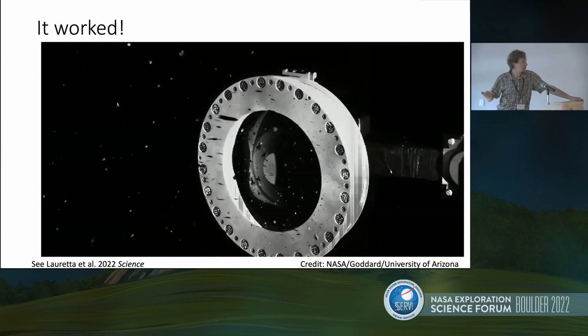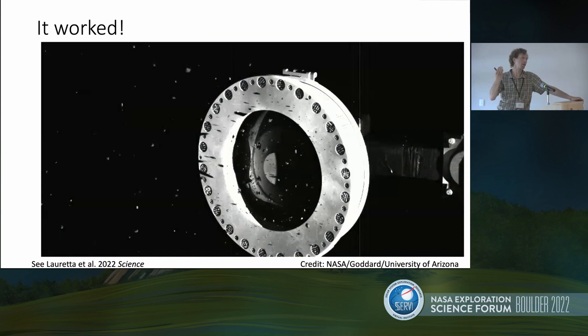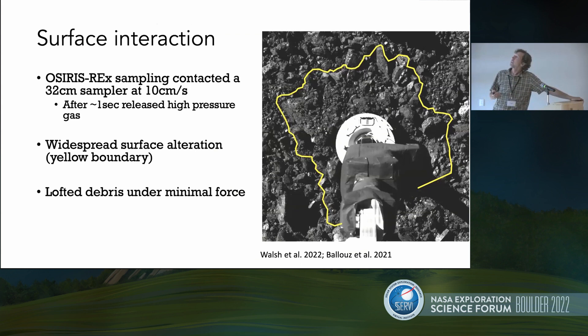I want to reiterate that this worked. This is an image we took of the sample head following the sampling attempt — particles actually escaping from the sample head because the mylar flaps were held open by really large three- and four-centimeter particles jammed into the sample head. It was a good problem, still a problem because some particles escaped, but a good problem because the head was so full of material.